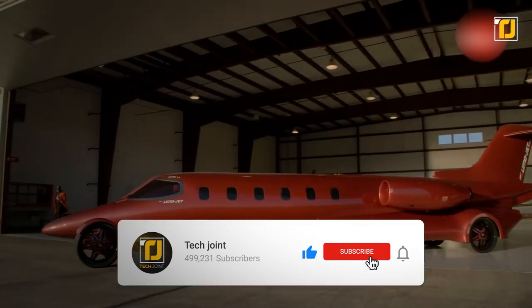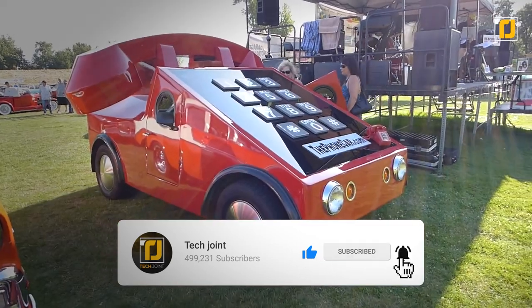It was also seen in the documentary Automorphosis. Which of these strangest cars is your favorite? Let us know in the comments below. Don't forget to like the video, subscribe to Tech Joint, and we'll see you in the next one.